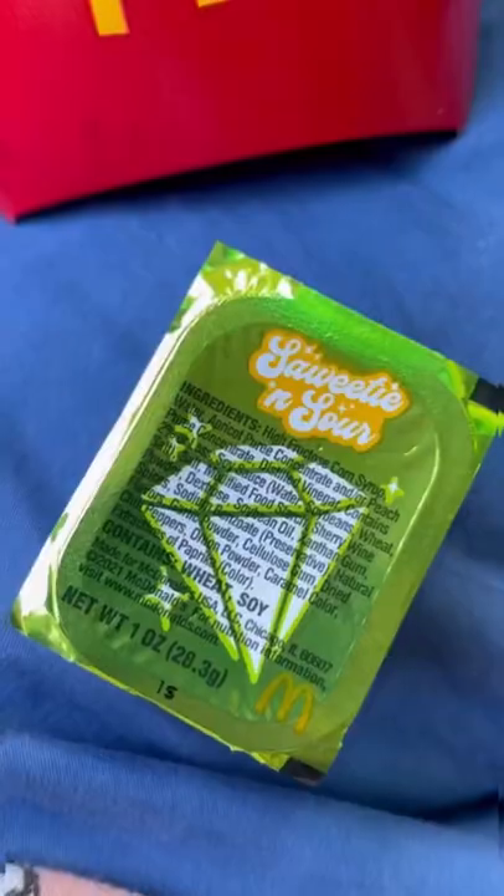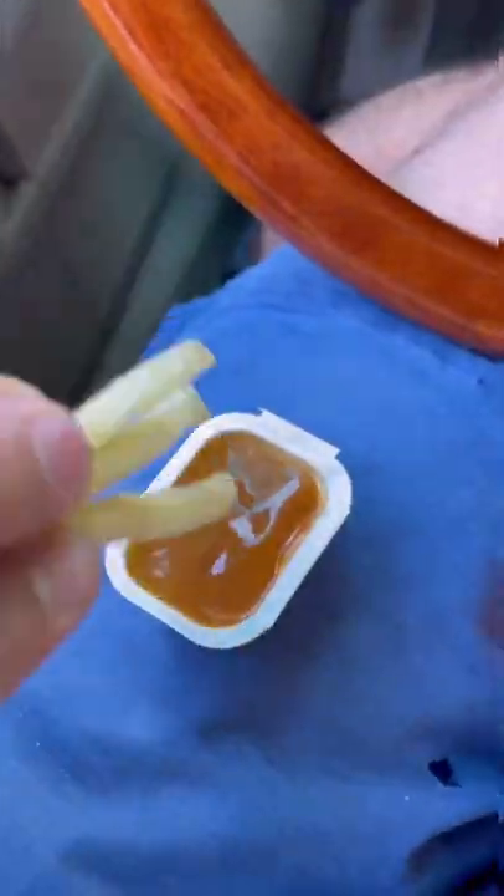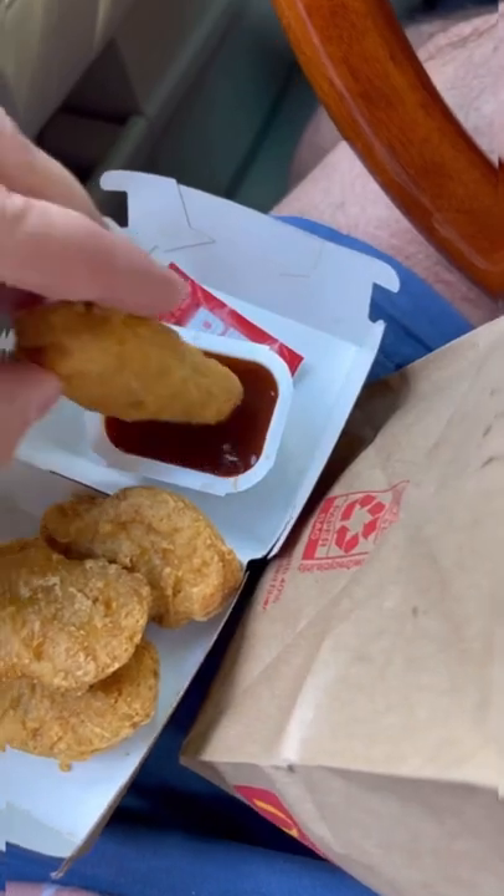It comes with a medium fry and this special Saweetie and sour sauce — I like to eat that with my fries. Next is a four-piece chicken nugget, which came with barbecue.